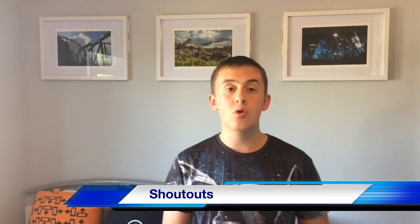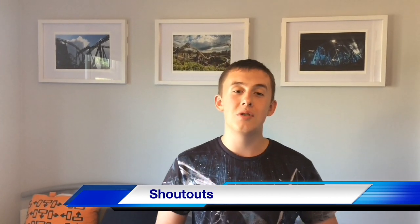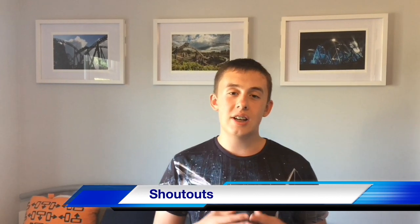Thank you for watching this week's episode of the show. Make sure to like, comment, and subscribe, and follow us on Twitter, Facebook, and Instagram. Also, guess the ride - I really want to hit 180 subscribers and even more want to hit 200. That's it for this week. Bye!